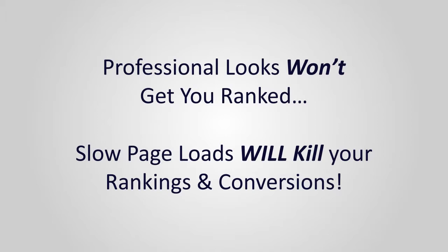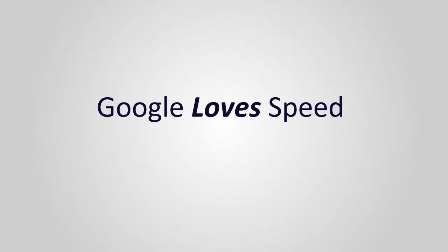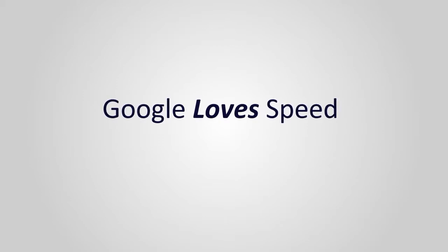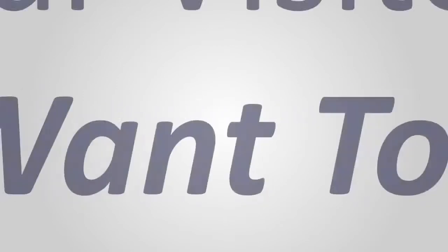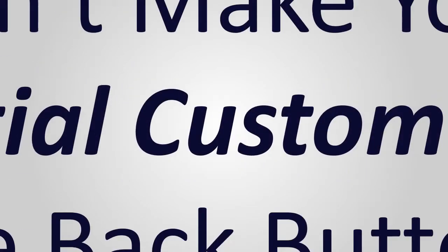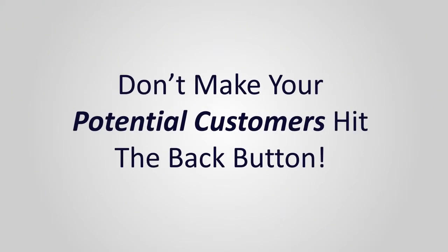Take Google rankings for example. Not many website owners know this, but Google has made it crystal clear that it gives ranking preference to those sites with faster page load speeds. That means that if your competitors' pages load just a fraction of a second faster than yours, all things being equal, that competitor's site will rank higher in Google searches and customers will go to him instead of you.